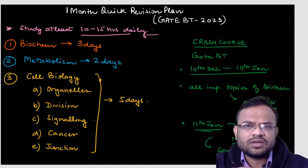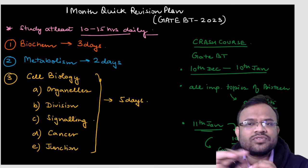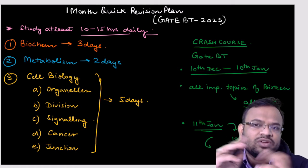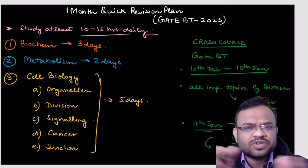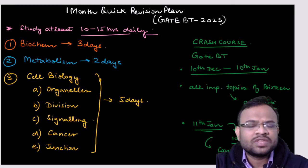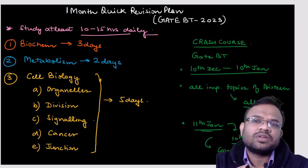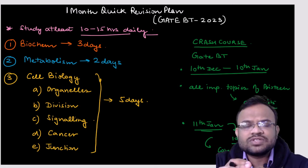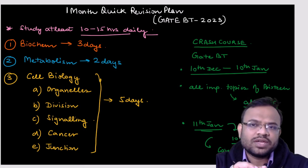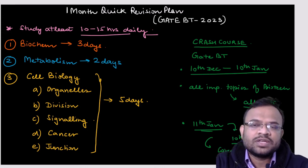Metabolism is the next topic. Not a lot of questions are asked from it, but they will give you full marks because there is not a lot of twisting in these questions. Topics like glycolysis, Krebs cycle, electron transport chain, C3 cycle, C4 cycle, beta oxidation of fatty acids — these are all familiar. You can target this portion by devoting two days to metabolism.